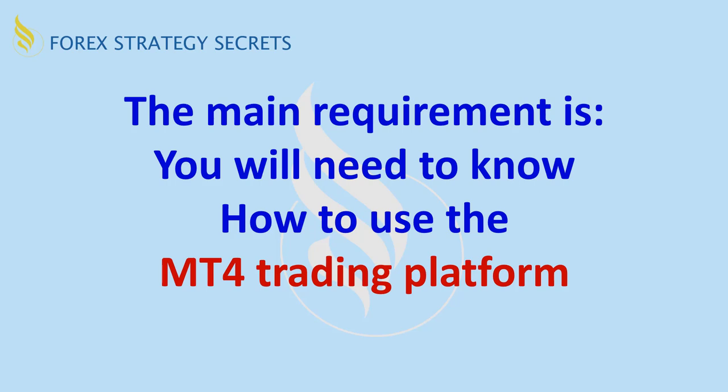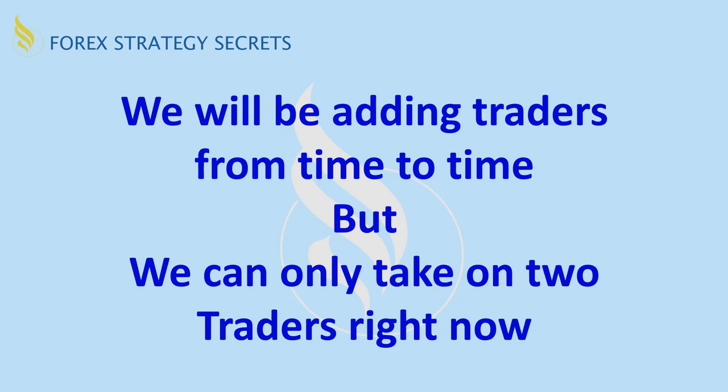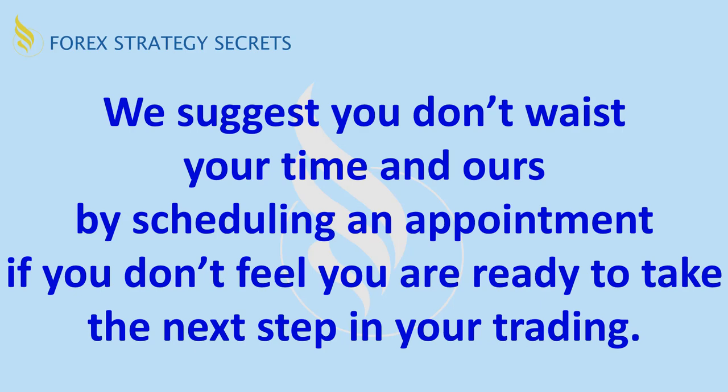We will be able to add traders from time to time, but we can only take on two traders right now. The two that qualify right now and are interested can join, and we can add others later. We suggest you don't waste your time and ours by scheduling an appointment if you don't feel you're ready to take the next step in your trading. Review what you need to do, decide if you qualify to meet those requirements, and if you are interested, get in touch with us through email to discuss your next step.